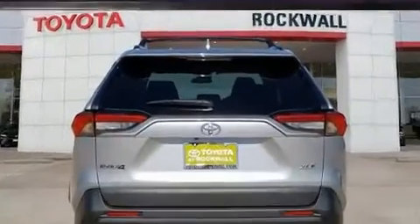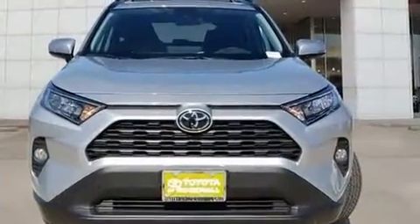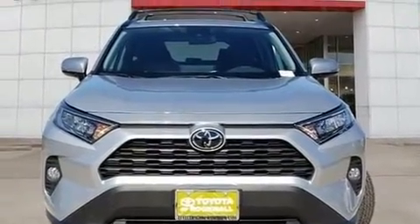Toyota prioritized comfort and style by including a tachometer, a trip computer, lane departure warning, rear wipers, and cruise control.